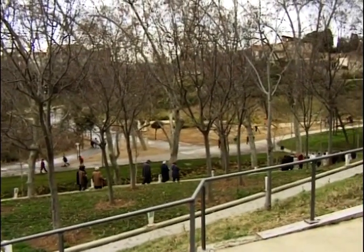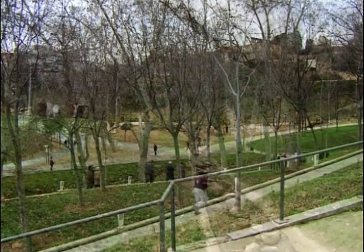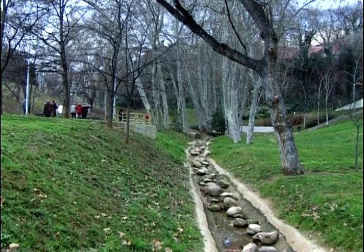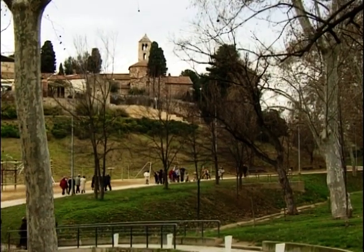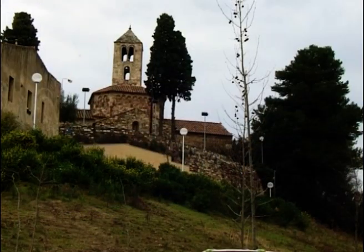El somni de transformar el torrent de Vallparadís en un parc urbà es va convertir en realitat l'estiu del 99. Els diversos camins, amb abundó de vegetació, conviden a fer-hi una passejada tranquil·la. A banda i banda hi ha dues joies monumentals: el Castell Cartoixa que hem visitat i les esglésies de Sant Pere.